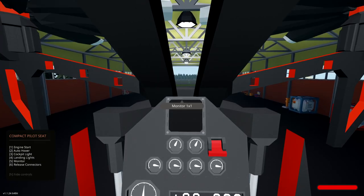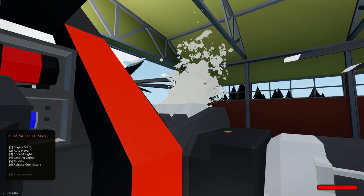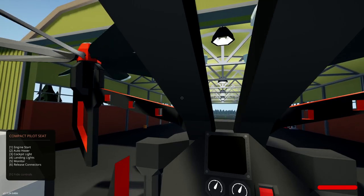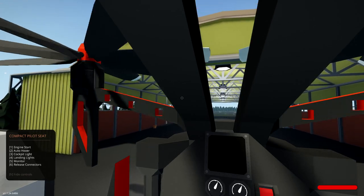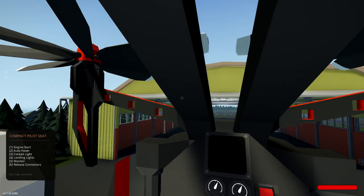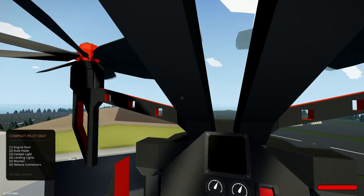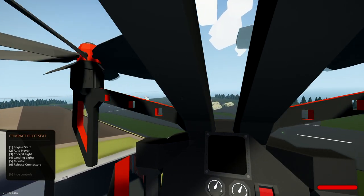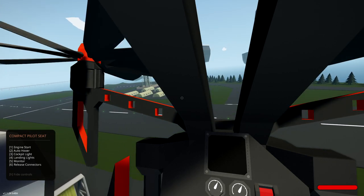We're going to go backwards, guys — this is scary stuff. Reversing a quadcopter out of a hangar carrying a fuel tank at the same time is quite panic-inducing, I must say. We've done it! We'll get well clear of it. Now we're going to lift up and head over in this direction, because our barge is over here. The wind has died down while we were doing that — that's so lucky.